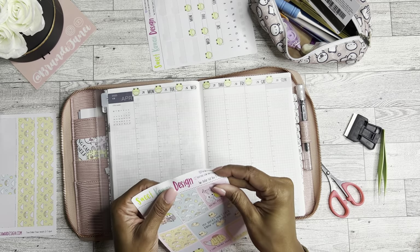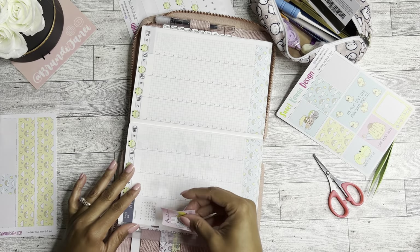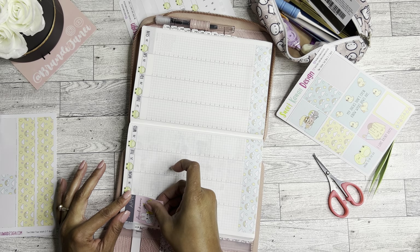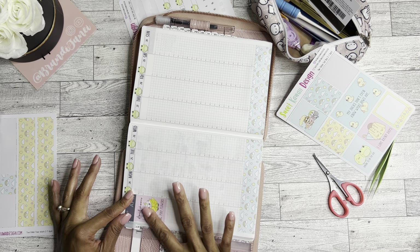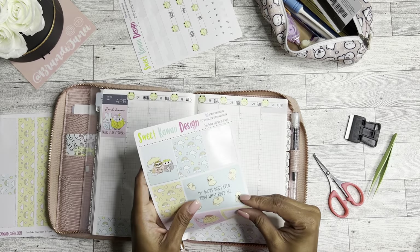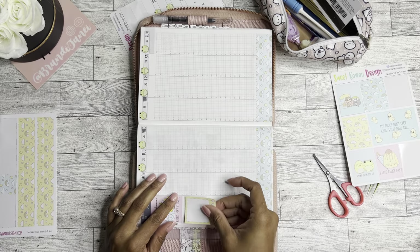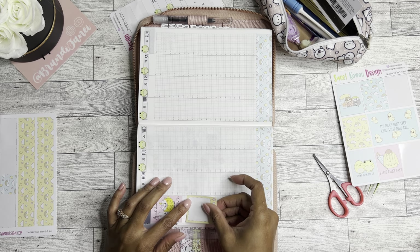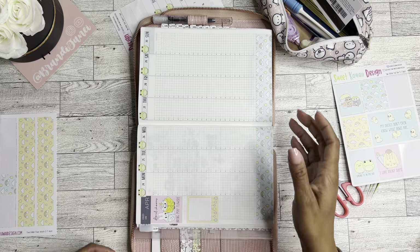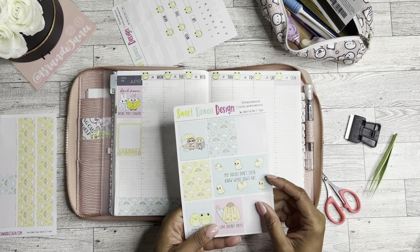I do want the 'April Showers' one. And I also want this one, because I really want to go back to putting a highlight for the week in. Since I've gone back to using this — I don't know if I told you guys — but I have gone back to using this more like a memory planner again.